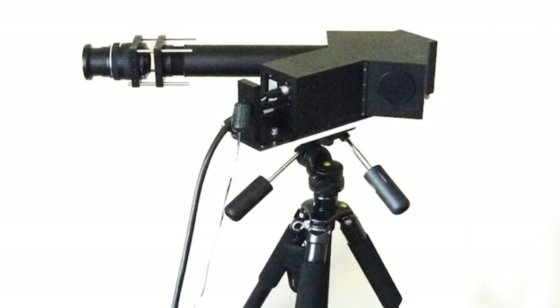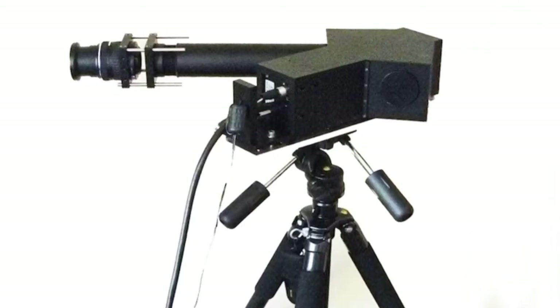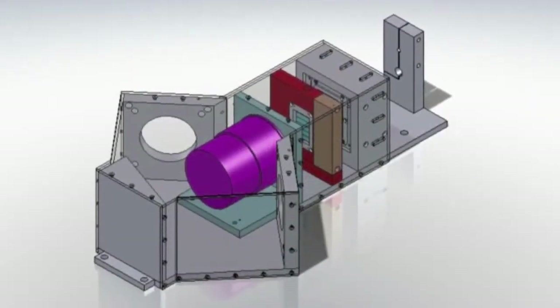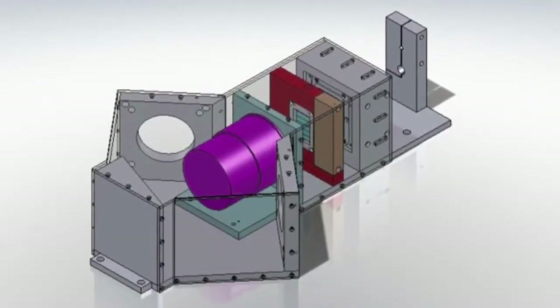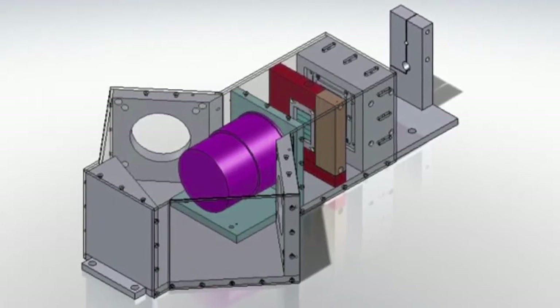Our real breakthrough product is our gas cloud imaging camera, which is used for rig and refinery safety. Essentially, the gas cloud imaging camera identifies gas leaks before there's a hazardous leak or explosion. We take real-time video, while the rest of our competition is going to scan each frame line by line.